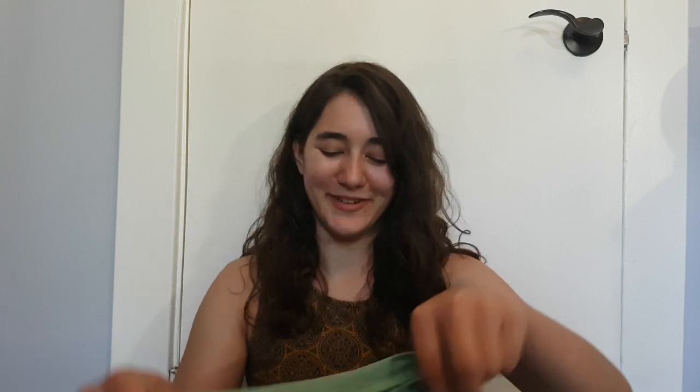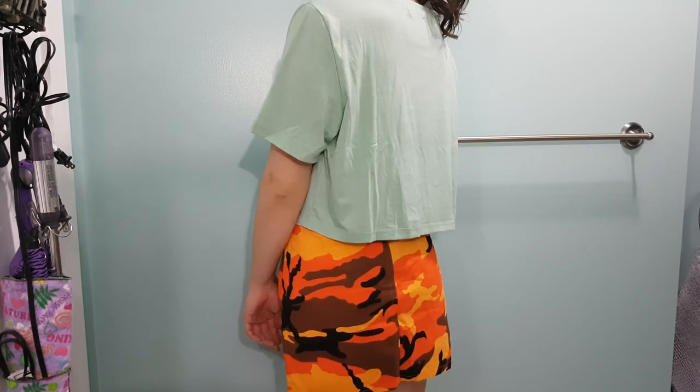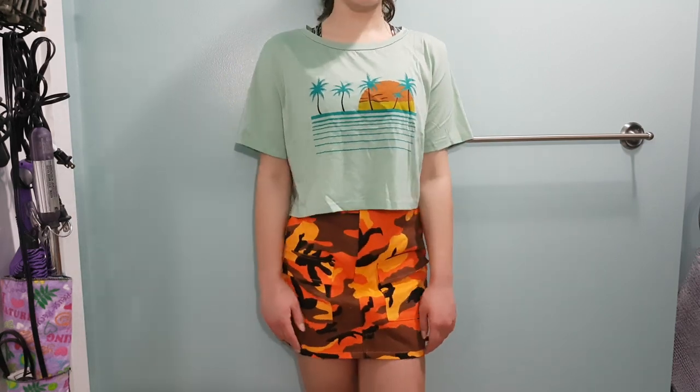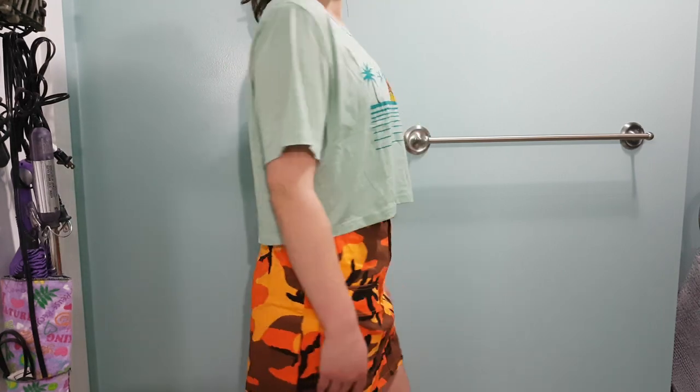Another top — this one has that weird feeling material but it's just a basic slightly oversized crop top. Not much special with it but it does have palm trees and a sunset on it, and I really enjoy this color.